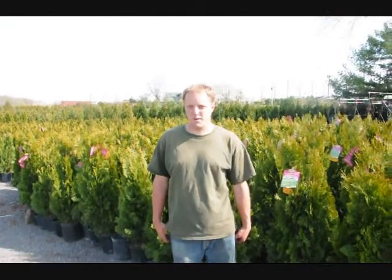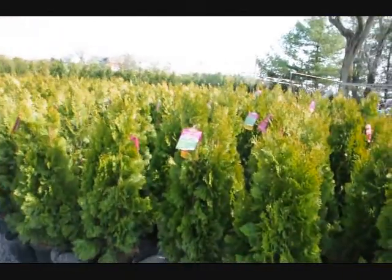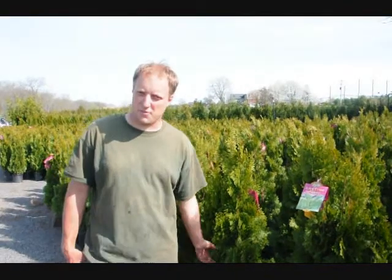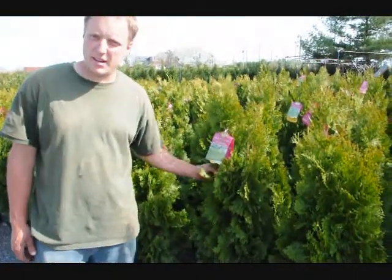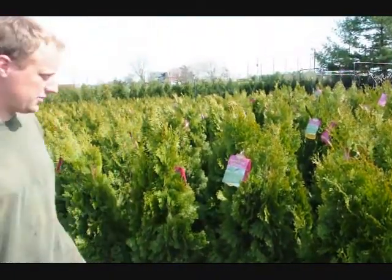Hello, my name is Mike Hurst and we're at Highland Hill Farm. In back of us we have an emerald green arborvitae. It's about four foot tall. We can deliver and plant this at your house along the east coast for $35. Emerald green is a tight, compact arborvitae and it gets about 15 to 20 feet tall depending on your environmental circumstances.